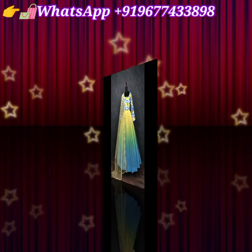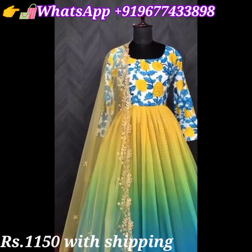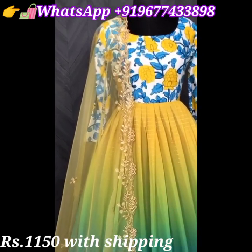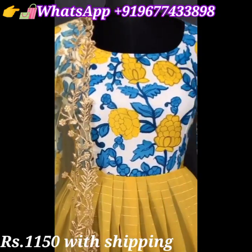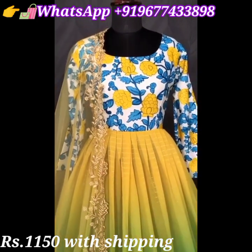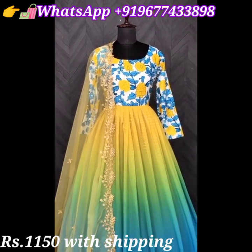Today we are going to see the latest design trendy fancy gown collection. First, let's see a beautiful digital printed fox georgette long gown with silver strips all over. It comes with cotton inner and also comes with cutwork embroidered net dupatta. Price is 1150 rupees including shipping all over India.